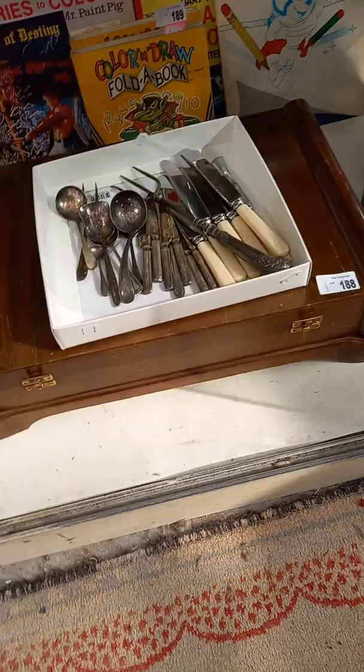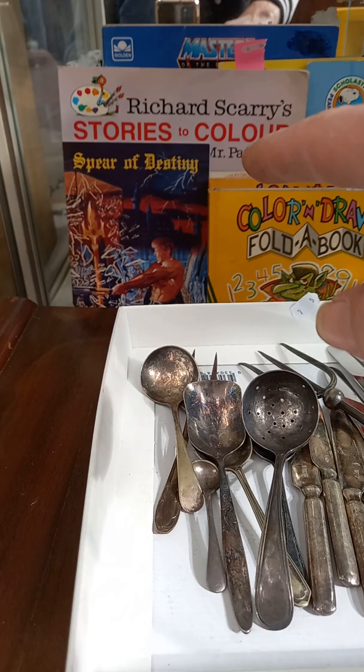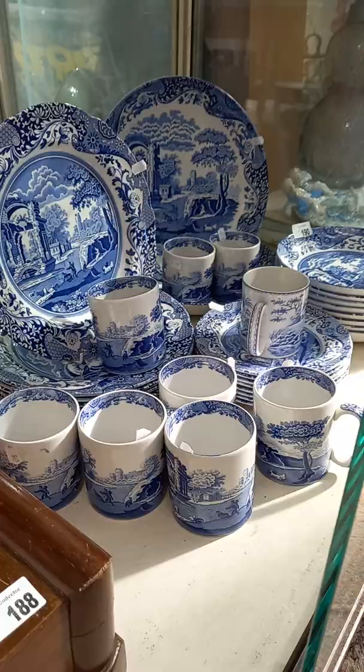Cutlery — there's a set in the box and a set in the little lot on top. These are all cool — all the kids colouring books and sticker books. You've got Masters of the Universe, Asterix, Snoopy, Mighty Mouse. Spear of Destiny, which is a Return to Castle Wolfenstein game — like an instruction booklet.